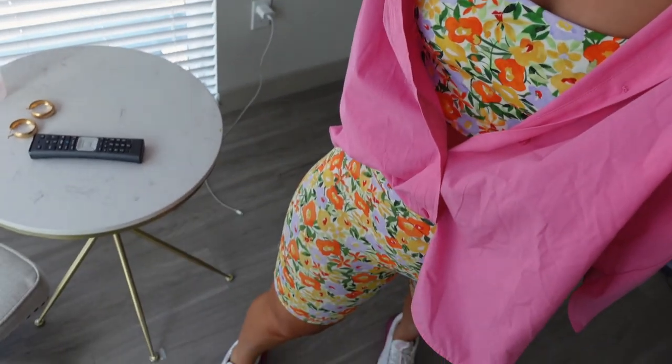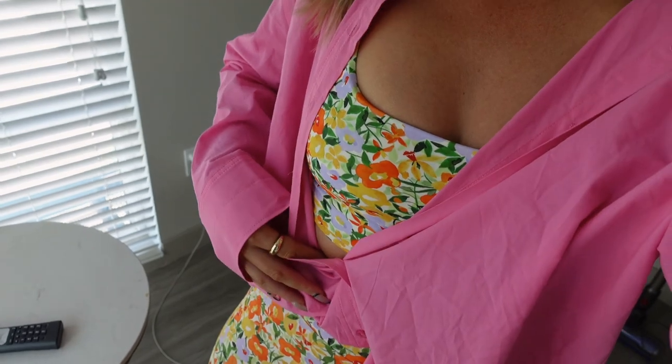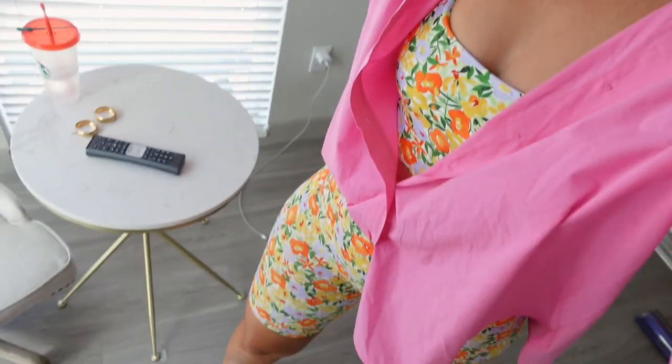I haven't worn this set in a while. I actually got it in one of my spring/summer Zara hauls — I'll link it above in case you haven't seen it. I feel like this is so underrated because it's a two-piece biker set. It's an athletic material but I just think it's so cute. I'm not really a flower or prints kind of person, so this is a little different for me. I just paired it with my pink oversized Zara shirt.